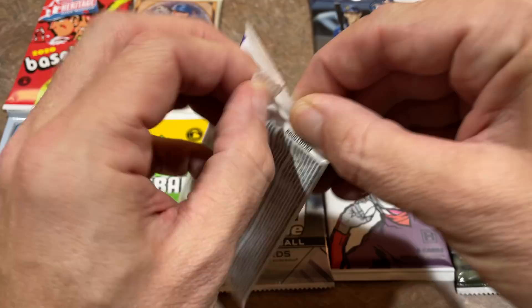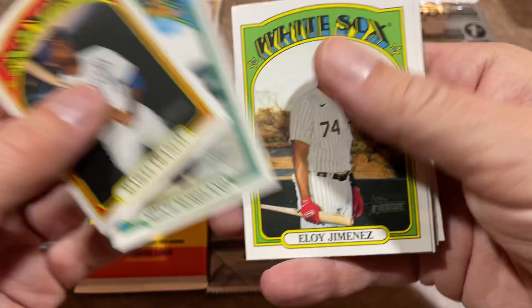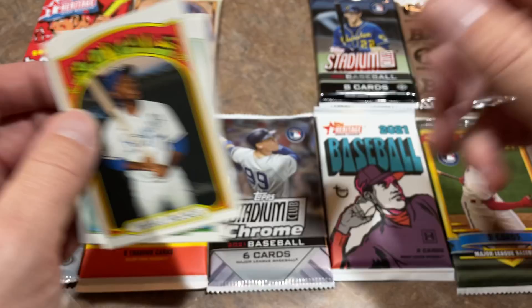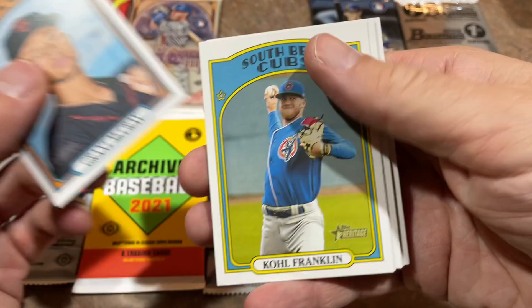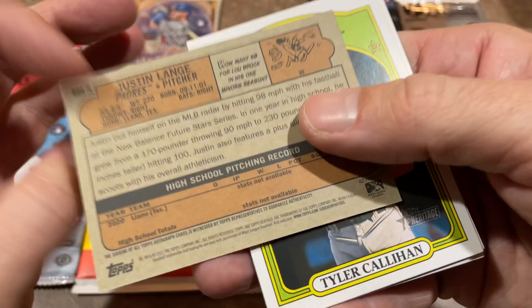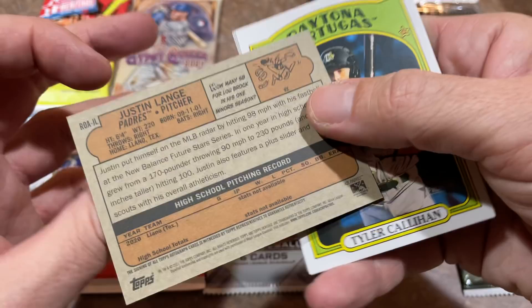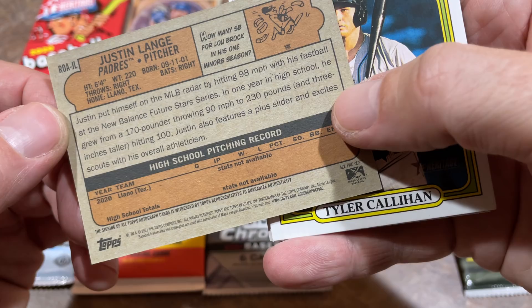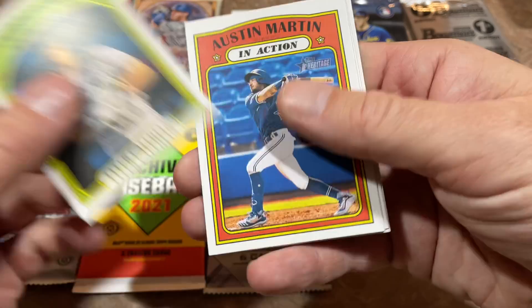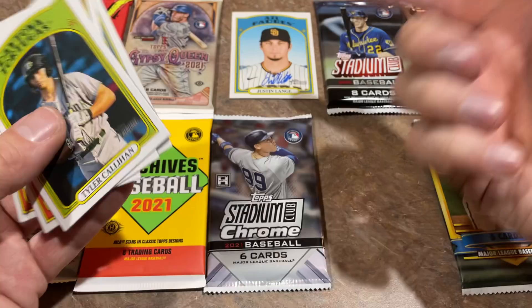I'm going to start out with the Heritage and work my way up. I'm hoping for one autograph from this box — let's not be too greedy. Sometimes you get an auto, sometimes you don't, sometimes you get multiple. It's like buying a lottery ticket. This is the minor league pack. Wander Franco — that's a nice card. And we have our autograph: it is a Justin Lang. He hits 98 miles an hour. Looks like he's Arizona Fall League Padres. Also pulled Austin Martin. Great pack — Wander Franco and an autograph. I'll take that any time.